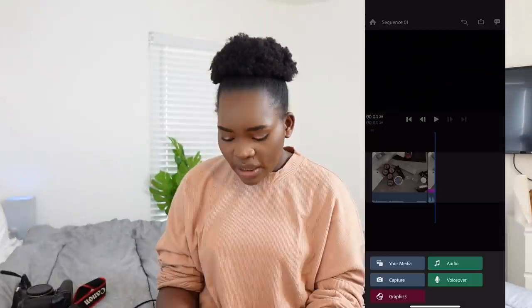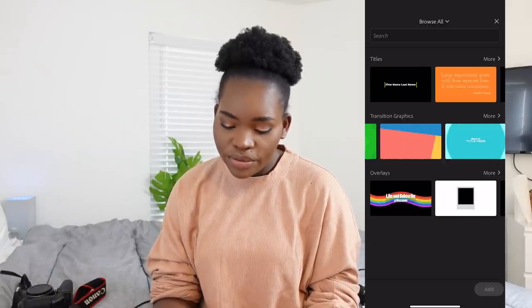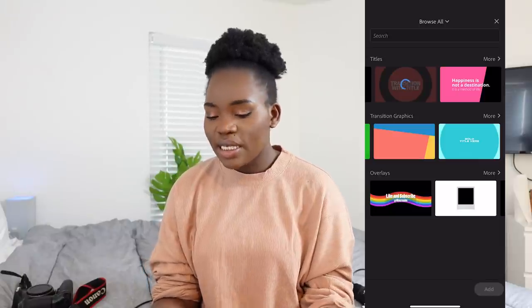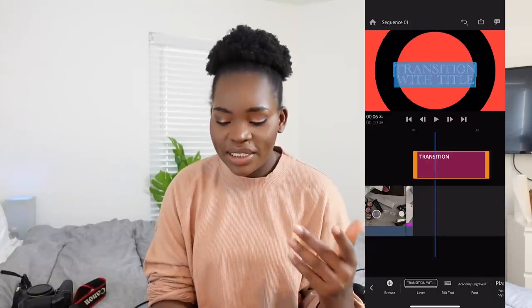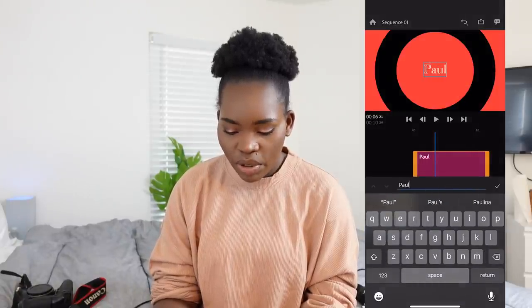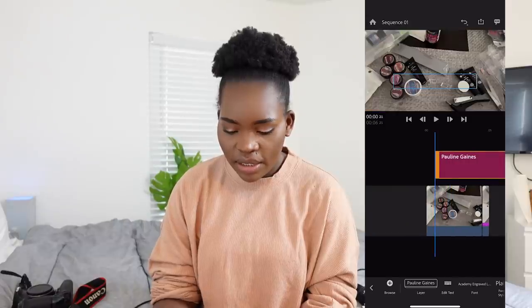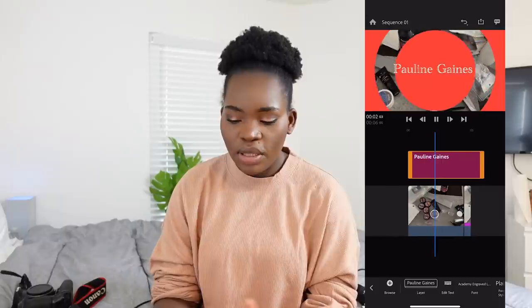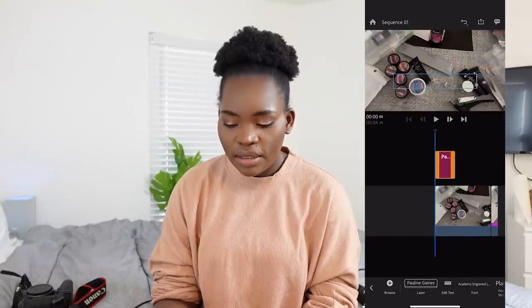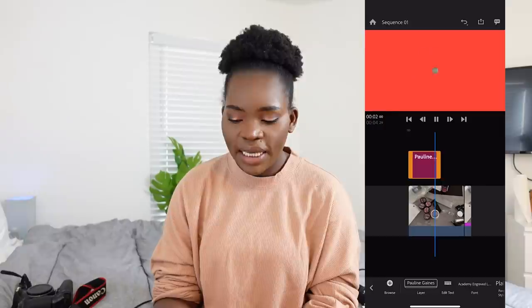It has different graphics and titles that you can use — if you don't know how to use After Effects, you have automated graphics. For example, if your name is Pauline Gaines — and Pauline is the one who motivated me to make this video — you go to where it says 'text,' write Pauline Gaines, move it to where you want in the timeline, and then play it. There it is: 'Pauline Gaines.' It's very simple to use.